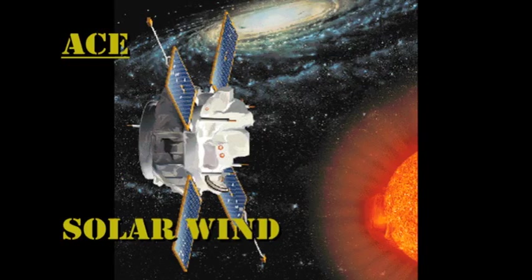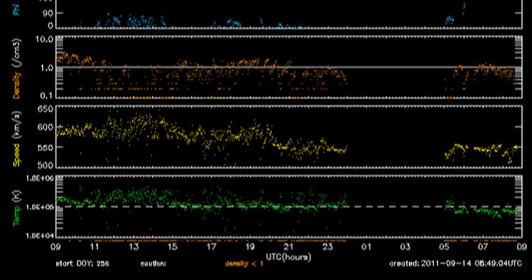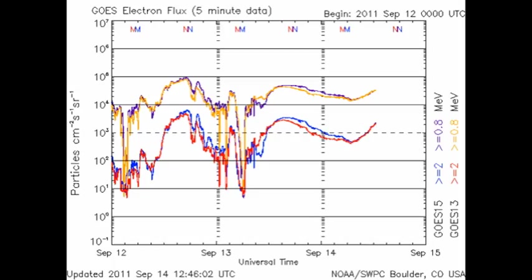The solar wind data from ACE show us that the effect of that coronal hole is passing, as the high-speed stream from it is moving past the Earth. The temperatures remained constant, maybe dropped a little bit; the velocity has dropped quite significantly; and the density is around about one proton per cubic centimeter. The high-energy electron flux has returned to normal levels and is varying far less than it has been for the last couple of days.